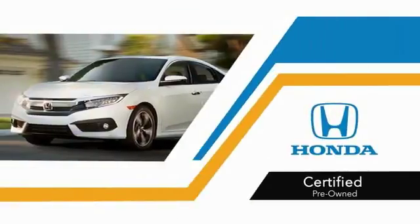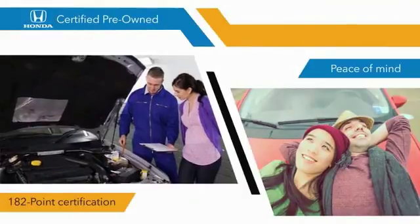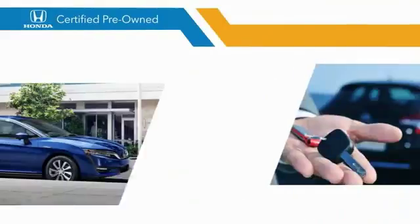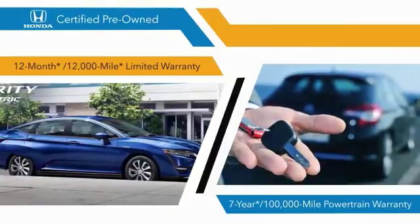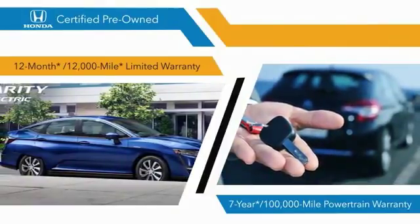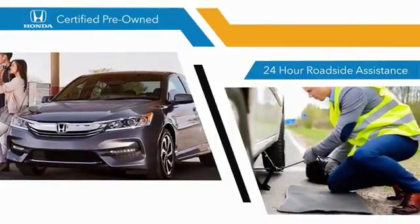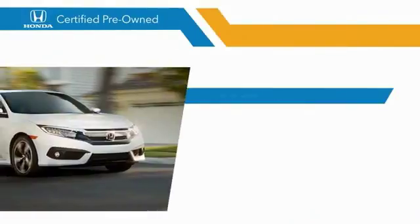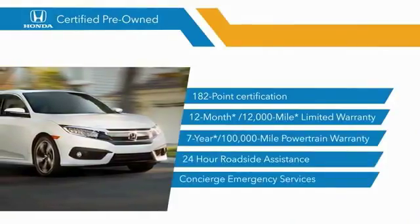With Honda certified pre-owned vehicles, you know that you're going to be taken care of. 182-point inspections, 12-month/12,000-mile limited warranties, and 7-year/100,000-mile powertrain warranties all provide the comfort you're looking for in a pre-owned vehicle. Stop by your local Honda dealer today to see why the Honda certified program is worth looking into.